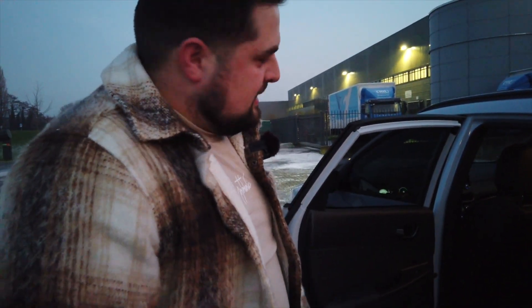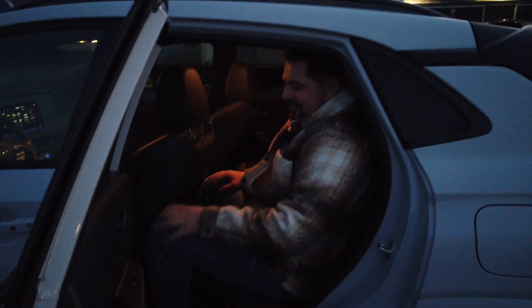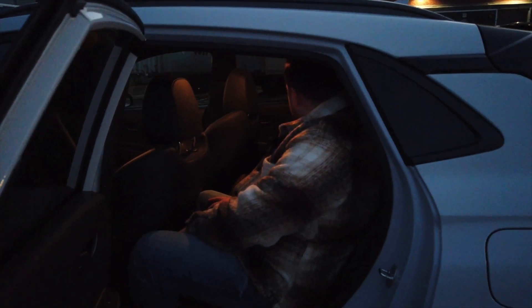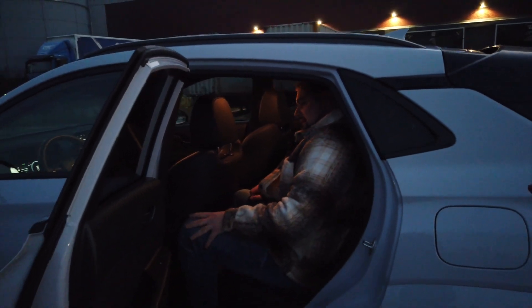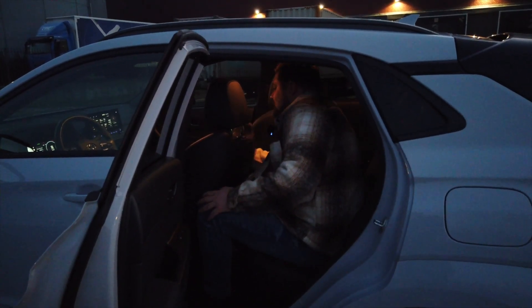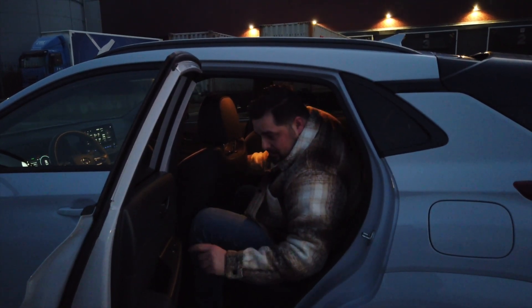Şu testi yapmak istiyorum: diyelim ki bu arabayla sıla yoluna çıktın. Benim gibi birisi arkada rahat edebilecek mi? Eh, yani 3000 km boyunca bu şekilde gidemezsin tabii ki, araba biraz dar düşebiliyor. Ama dikkat çekici bir şey daha var: arka koltuklarda da koltuk ısıtması mevcut, yani onu bile düşünmüşler bu arabada.